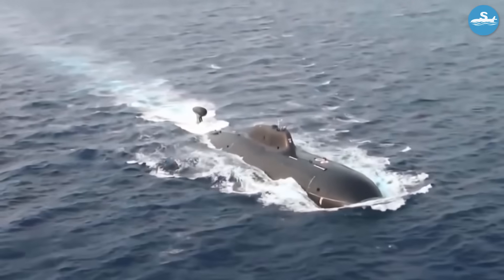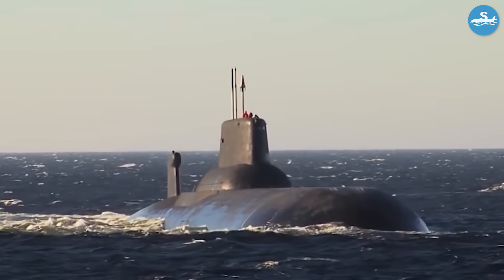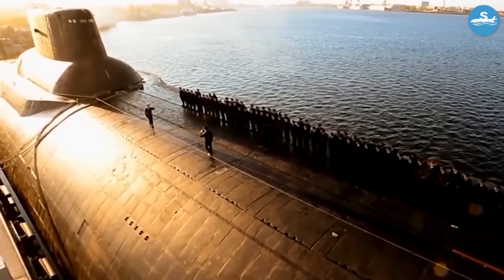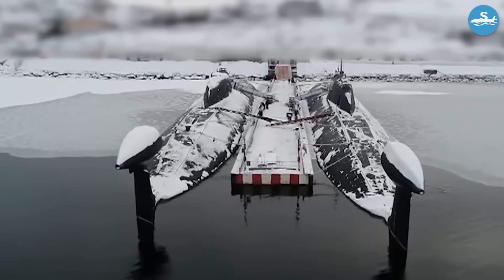These underwater leviathans were built with a revolutionary design featuring multiple pressure hulls — essentially submarines within a submarine. This unique construction not only made them incredibly strong, but also created space that submarine designers had never had before — space that would be used in ways that would amaze even today's naval engineers.